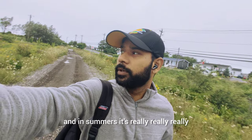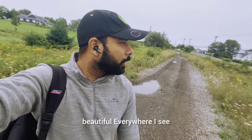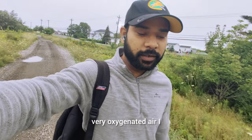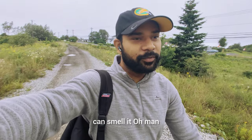So guys, this is a view and in summers it's really really beautiful. Everywhere I see, I see green grass, very oxygenated air. It's coming to Kushbu. Feels like a proper island. I'm so glad that I'm here today.